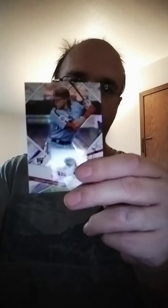We got Stadium Club Chrome next. We got Rhys Hoskins, Ted Williams, Victor Gonzalez rookie card, Andrew McCutcheon, Alex Bregman, and ending with a Beam Team insert of Alec Bohm.